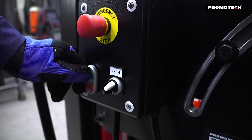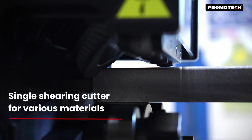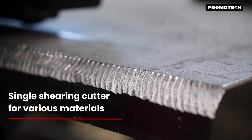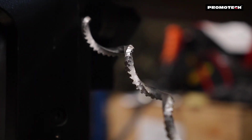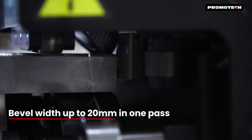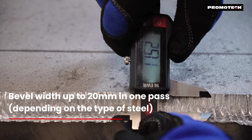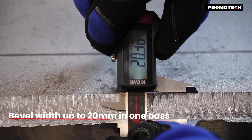The ABM29 uses a powerful shearing method for beveling, delivering exceptional performance. This self-propelled, heavy-duty machine can achieve bevel widths of up to 20 millimeters in just one pass.